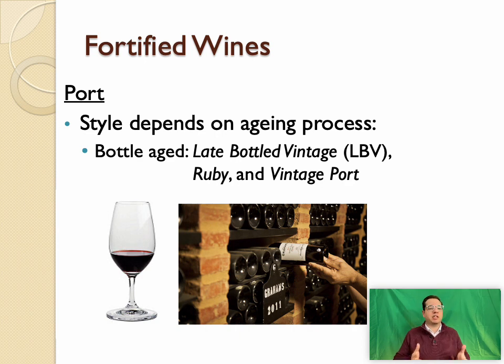Vintage ports are the best — declared only in the best growing conditions and vineyard sites along the steeply terraced Douro Valley. Declared years include 2011 and 2017. Because of the fortification and the quality of the red wine must, vintage ports can age for 40, 50, or even 80 or more years in a good cellar.